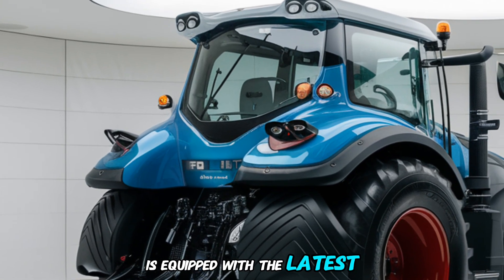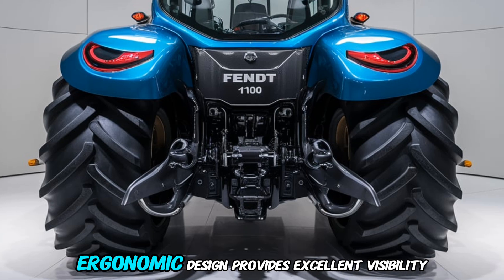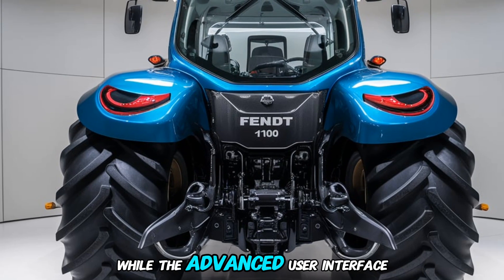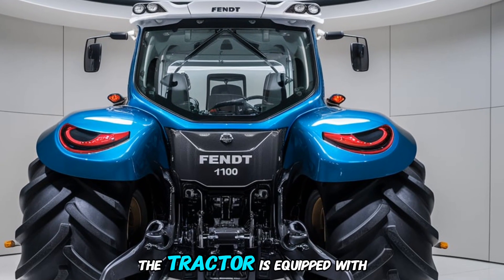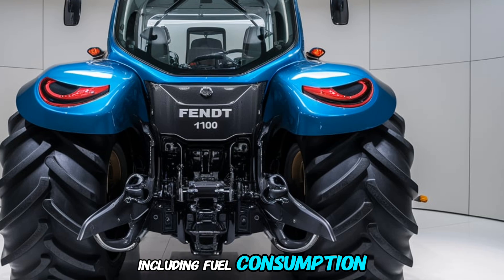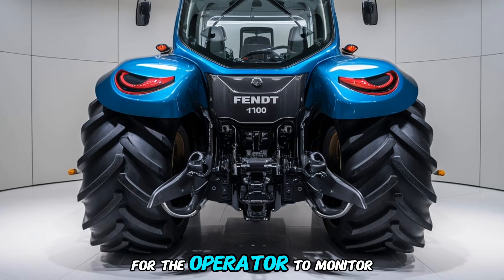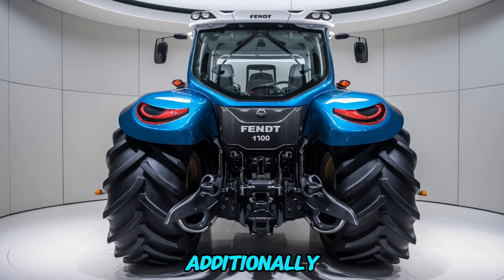Inside the cab, the Fendt 1100 Vario MT is equipped with the latest technology to make the operator's job easier and more comfortable. The spacious, ergonomic design provides excellent visibility and reduced operator fatigue, while the advanced user interface allows for easy control of all tractor functions. The tractor is equipped with a high-resolution display that shows real-time data including fuel consumption, engine performance, and operating conditions, making it easier to monitor and optimize performance throughout the day.